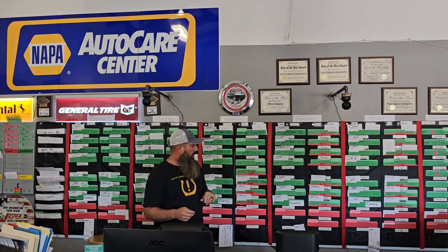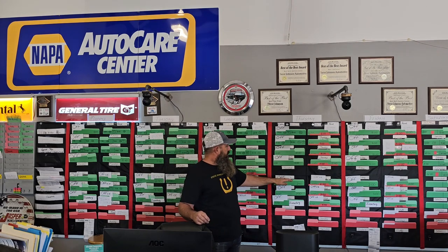We then have lunch break between 12 and 1, come back by 2 o'clock. So our 2 o'clock appointment starts off in the afternoon, then we have a 3 and a 4 o'clock appointment. The 4 o'clock appointment should be done by 5 o'clock, giving my technicians an opportunity to put their tools away, clean up their bays, and prepare for the next day's jobs.